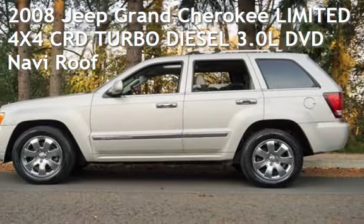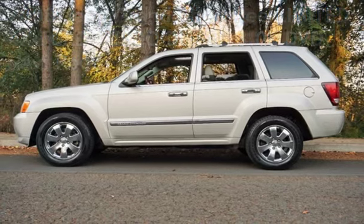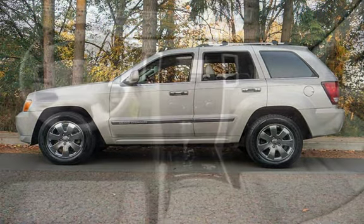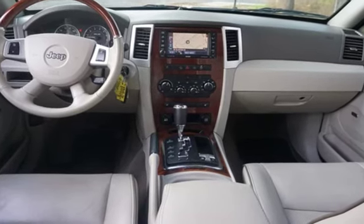Check out this pre-owned 2008 Jeep Grand Cherokee Limited 4x4. This four-door SUV has a six-cylinder, 3.0-liter V6 engine, with four-wheel drive, and an automatic transmission.